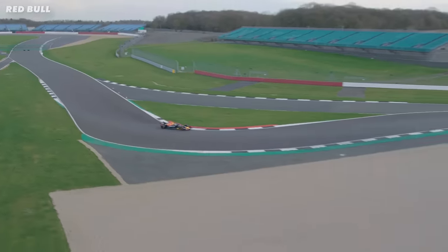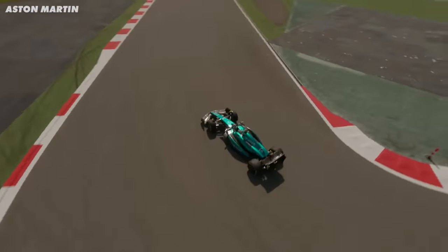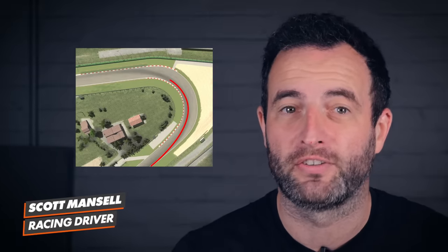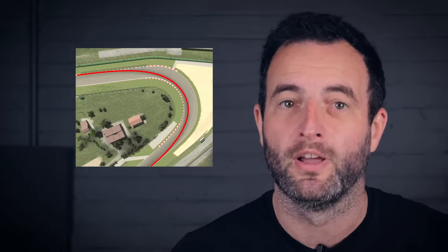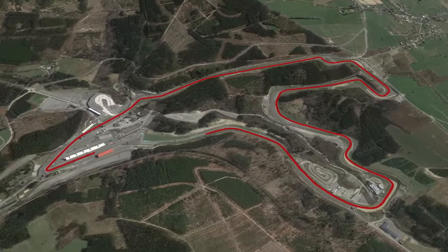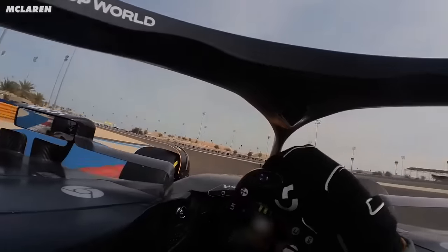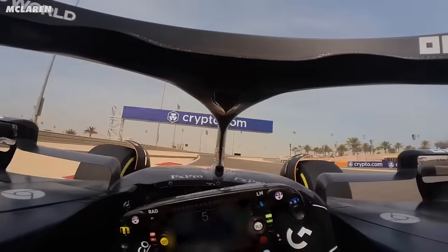But if you watch Max Verstappen, Lewis Hamilton, or any decent driver, to be honest, they won't use this line. This is a theoretical line and it's trying to maximise the minimum speed through a corner. But as drivers, you're trying to keep the highest speed throughout a lap, not just a single corner. So the speed you carry out of the corner can matter more than the minimum speed you carry through it.